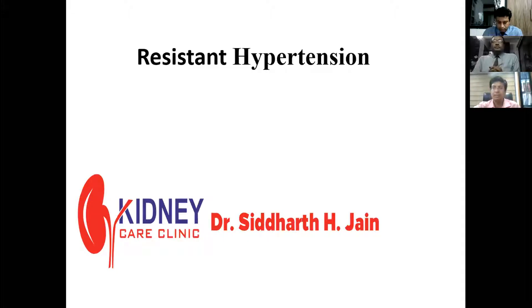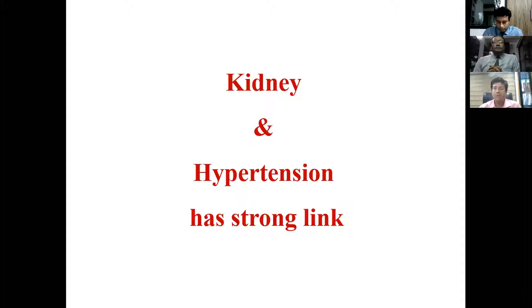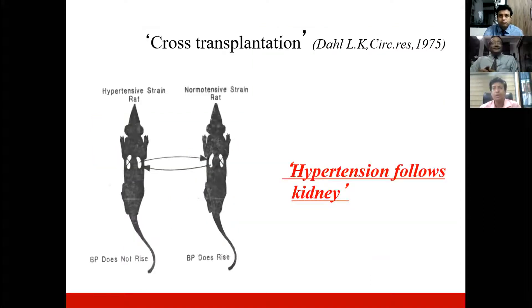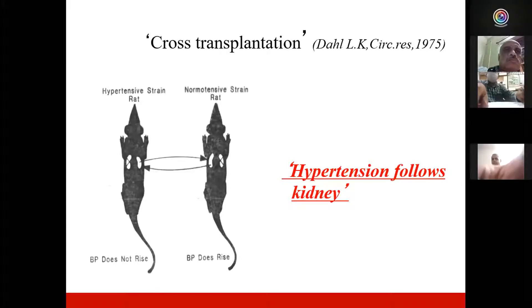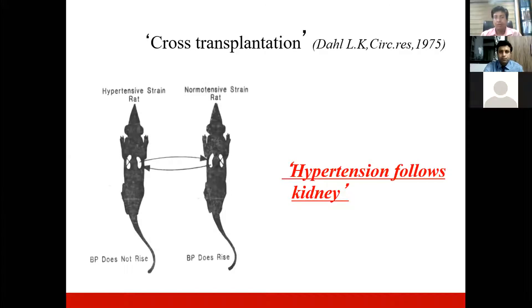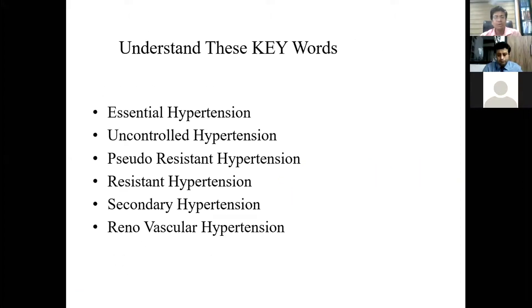We all know that kidneys and hypertension have strong links. As Sir Arthur Guyton stated, the kidney is involved in the genesis of any type of hypertension and plays a wider role in long-term blood pressure control. This was proved by cross-transplantation experiments in which a kidney from a normotensive rat transplanted into a hypertensive rat caused the hypertensive rat to become normotensive, and vice versa.